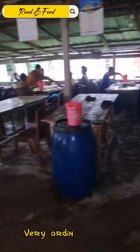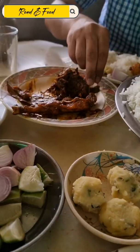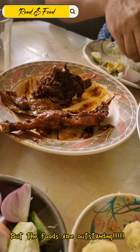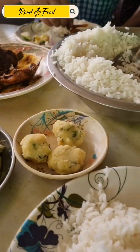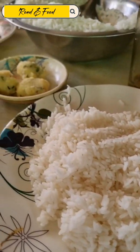It's a very ordinary place, but the foods are outstanding. They are delicious.